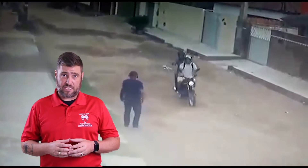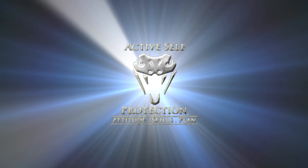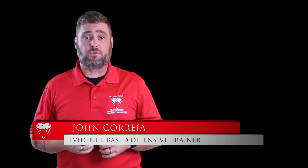People ask me all the time if self-defenders actually need a fast draw to first shot. This video shows us yes, they do. Welcome to today's Active Self-Protection lesson. I'm your host, John Correa.